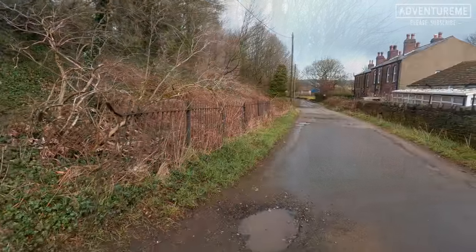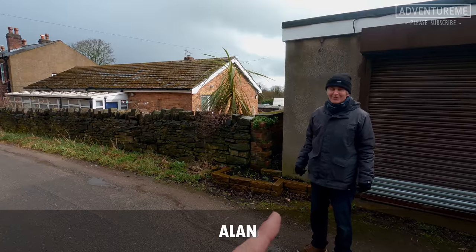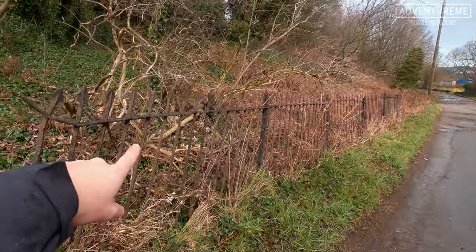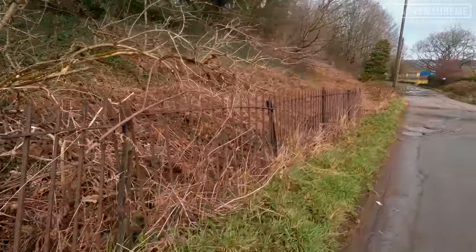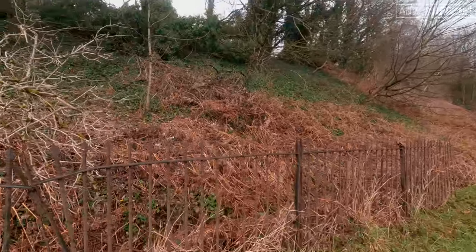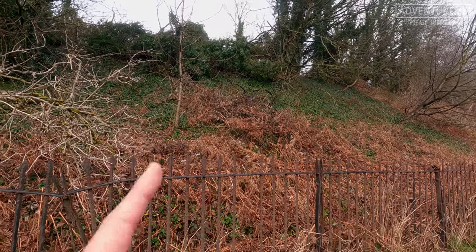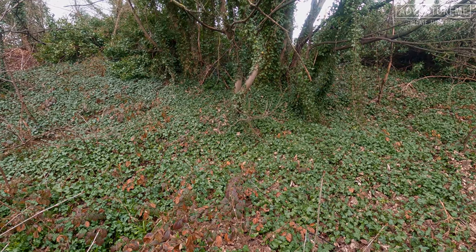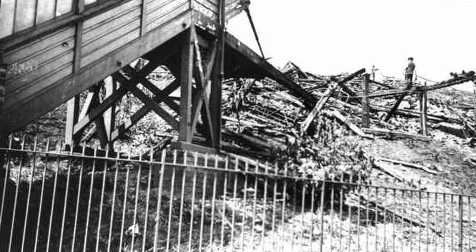We've got another guest with us - this is Alan. He's going to show us what's left of this stretch. Richie's pointed out some original railings here. We're heading down to the remains of some steps that went up to the station. I'm going to show you a picture of these steps after the station burnt down - you can clearly see the old staircase heading up towards the station.